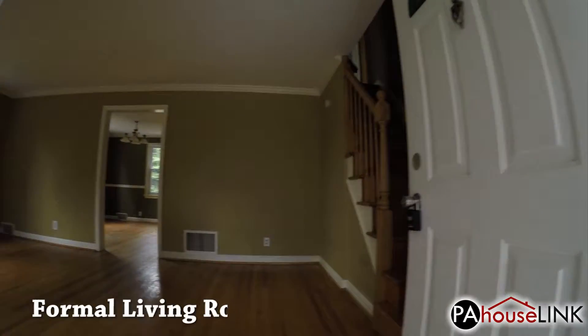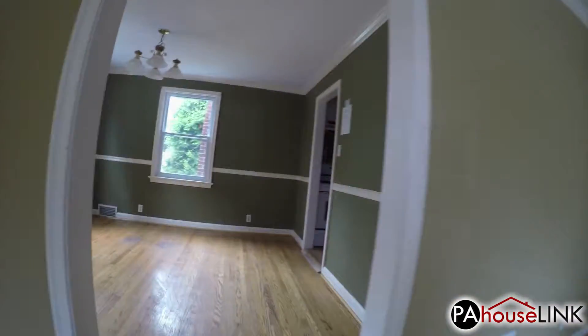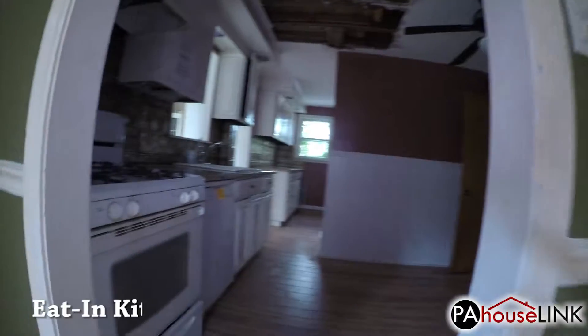Immediately inside, we enter the formal living room. Through the doorway, we enter the formal dining room. On our right, we head into the eat-in kitchen.